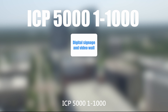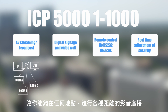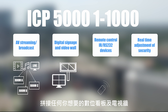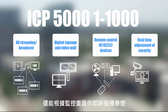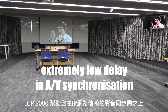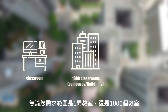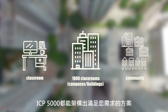The ICP5000-11000 provides a 4-in-1 solution that allows you to broadcast audio and video anywhere at any distance. Connect any digital signage and media walls you want and control any infrared or RS232 devices remotely. It can also provide real-time adjustment through the monitoring screen. The ICP5000 helps you achieve an extremely low delay in IP network transmission of AV synchronization. It doesn't matter if you have one classroom, 1,000 classrooms, or even a whole community — the ICP5000 is an ideal solution.